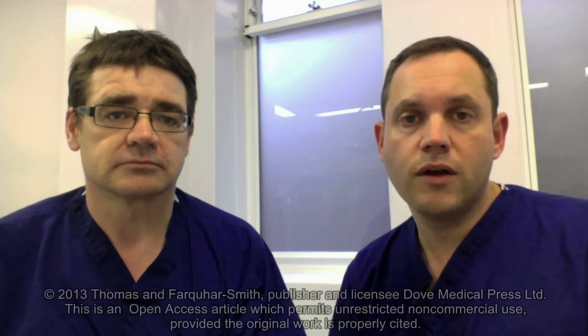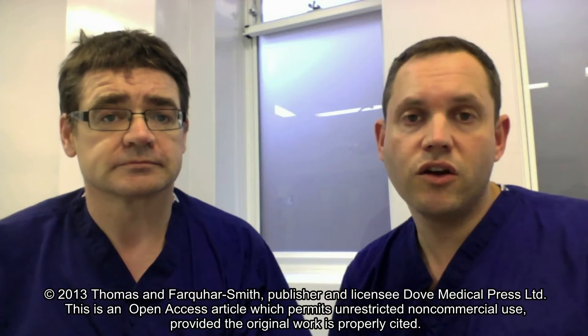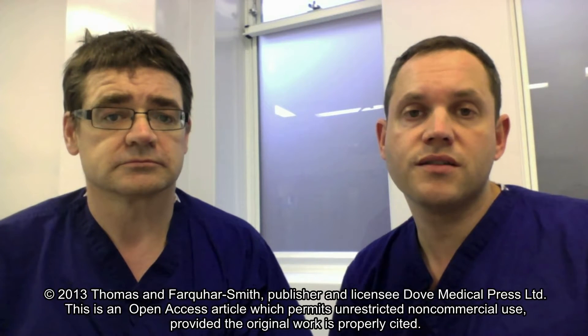Hello, my name is Dr. Benjamin Thomas and I'm Dr. Paul Farker-Smith. We're practicing clinicians in the United Kingdom and a major element of our work is in the field of pain management.